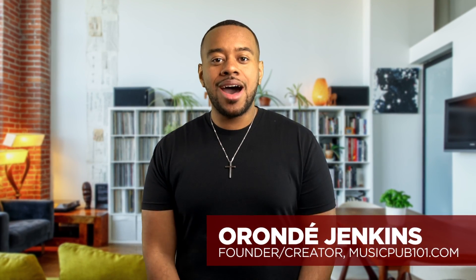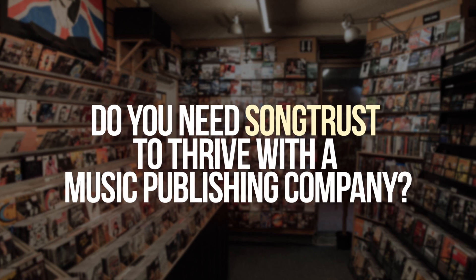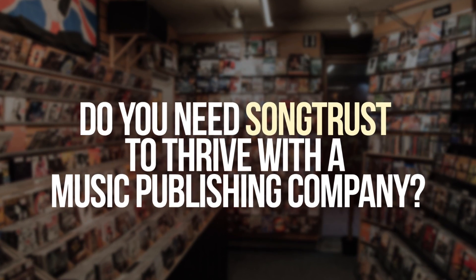Aranda here from musicpub101.com, here to answer more of your music business questions. Do you need Songtrust to thrive with a music publishing company? Short answer: no. Longer answer: depends.